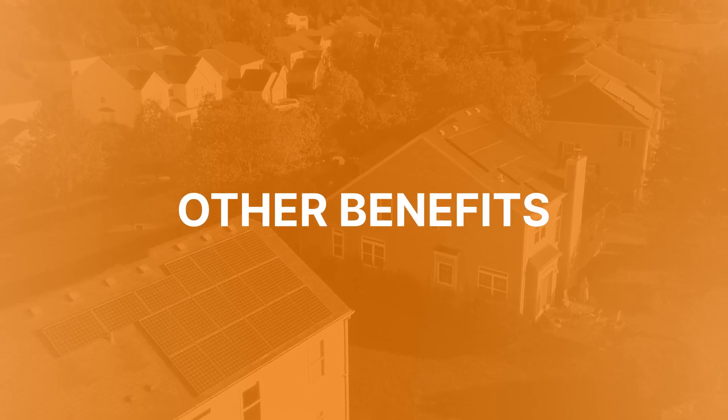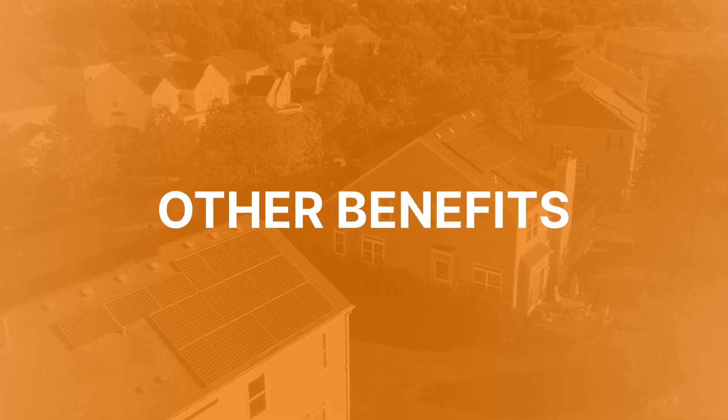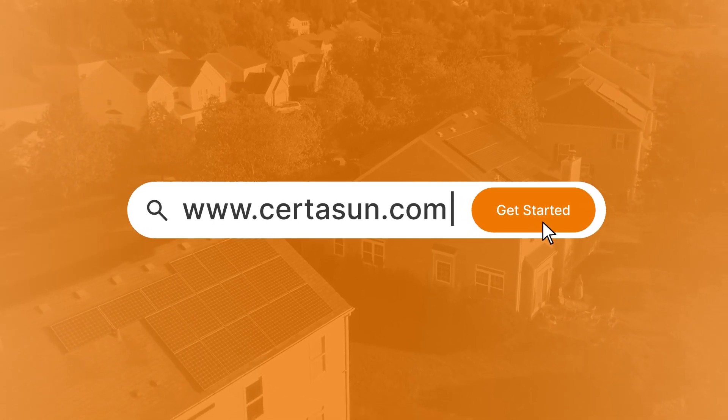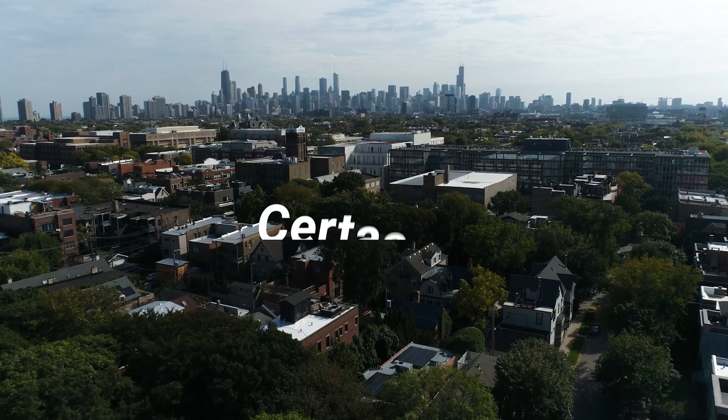You might be eligible for other benefits based on your specific location. The best thing to do is to reach out to a solar consultant to get answers to all of your Illinois solar incentive questions. Thank you for watching. If you have any questions, don't hesitate to reach out — we'd love to speak with you.